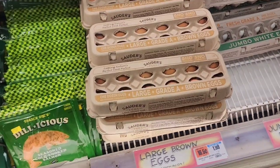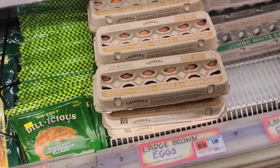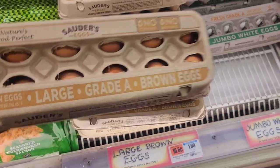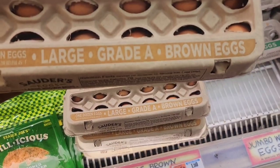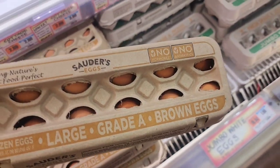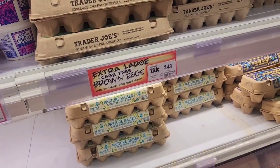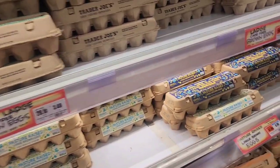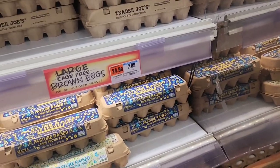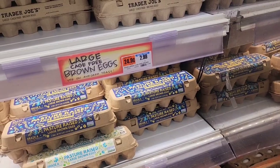Who said Trader Joe's is expensive? I'm looking at some eggs right here — $1.99 per dozen. It says no hormones, no antibiotics. The Trader Joe's brand is $3.49, so the egg prices are not so bad. They also have cage-free ones for $2.99, so the price is really not bad after all.